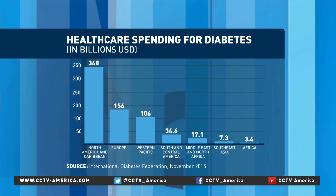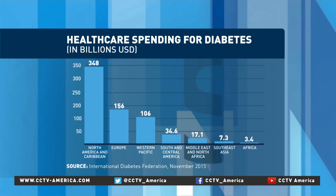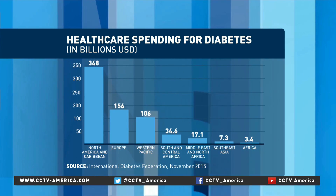Europeans spend $156 billion. Southeast Asian nations, though, are near the bottom of the list in terms of spending for diabetes, about $7 billion per year.